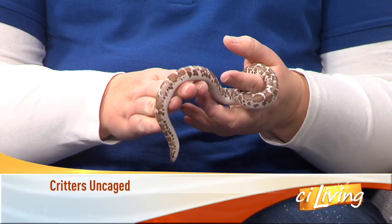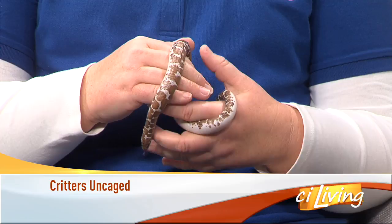Today's guest is a quiet one and a very small one, actually. A unique character, to say the least. We'll get to know this snake in today's Critters Uncaged. We've got Miller Park Zoo here and Shannon Reedy. Who is this? This is Safi.